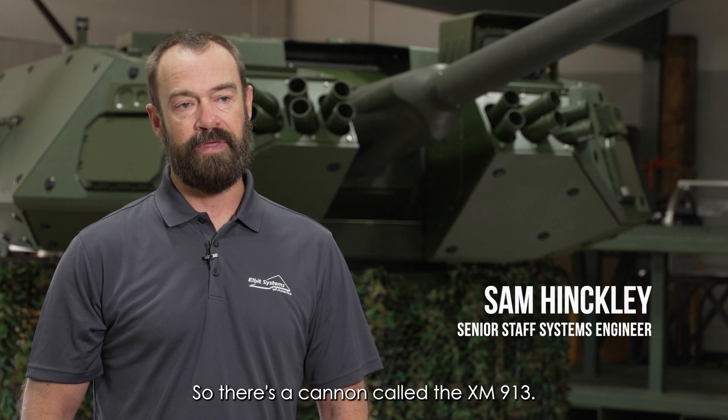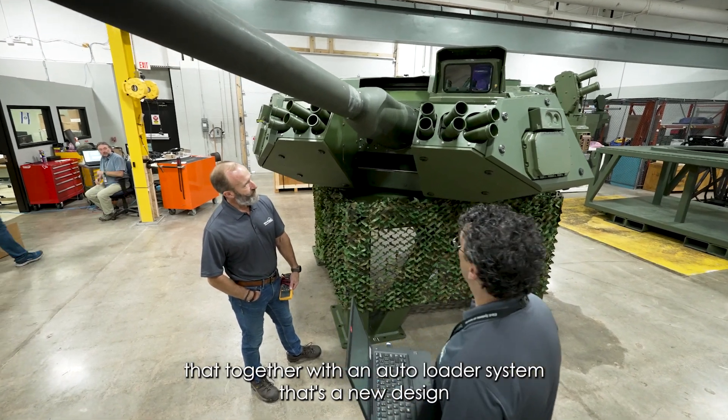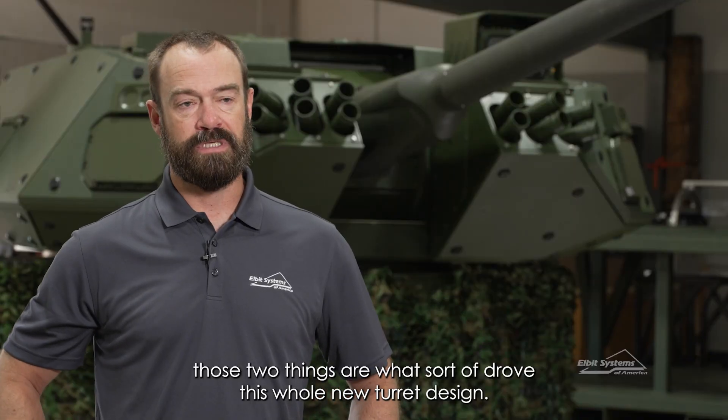There's a cannon called the XM913 that's an integral part of this design. That together with an auto loader system, which is also a new design — those two things are what sort of drove this whole new turret design.